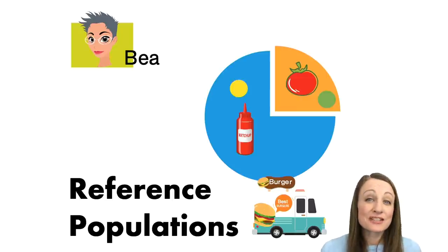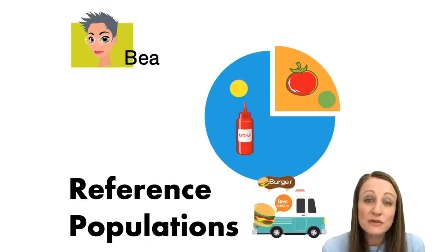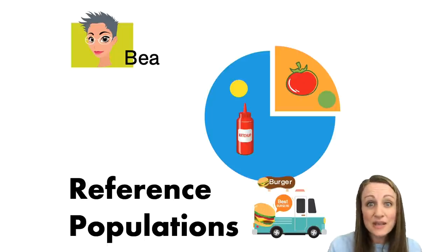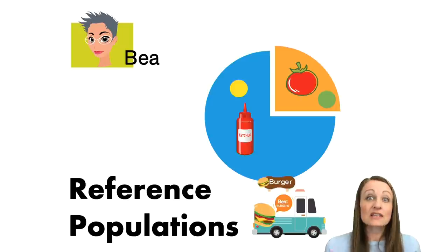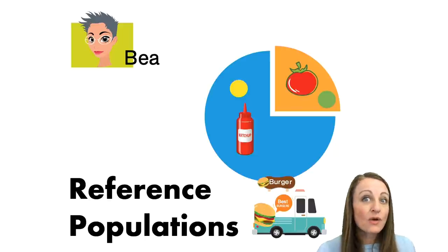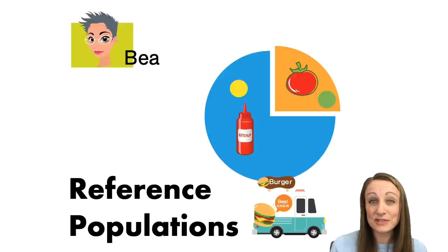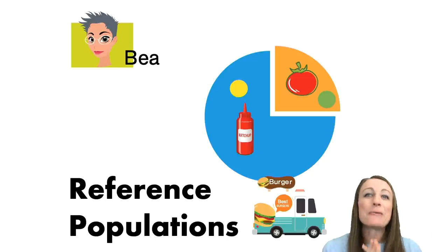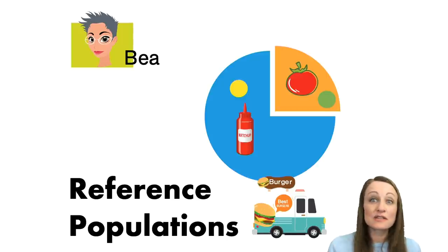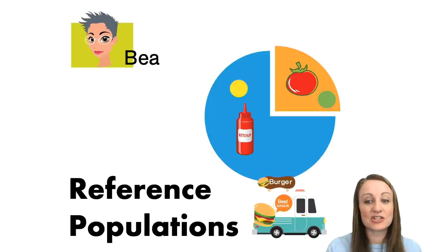One of the biggest factors in your ethnicity results is reference populations. They've taken DNA from a person who lives in the place where you think you might be from and are using their DNA as a baseline to compare you against. In our example, that would be like surveying everyone who walks out of the burger place and asking: did you have ketchup or did you have a whole tomato? More people used ketchup than used whole tomatoes — that's reference population data.